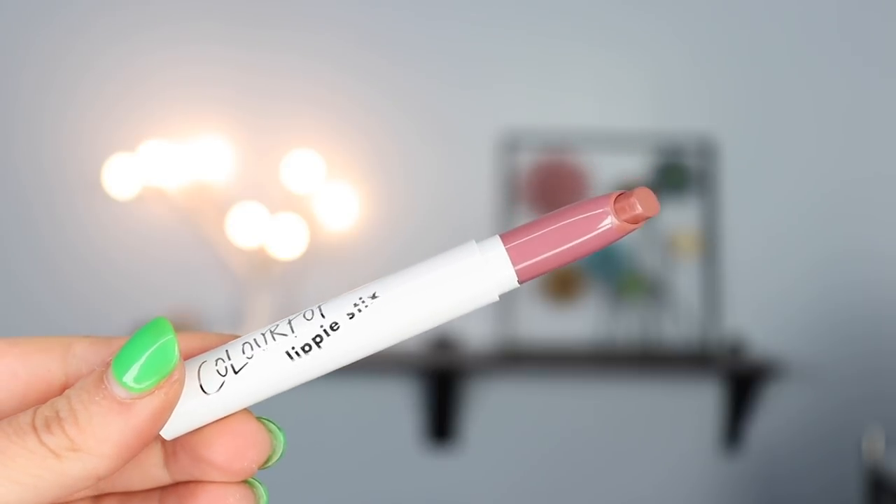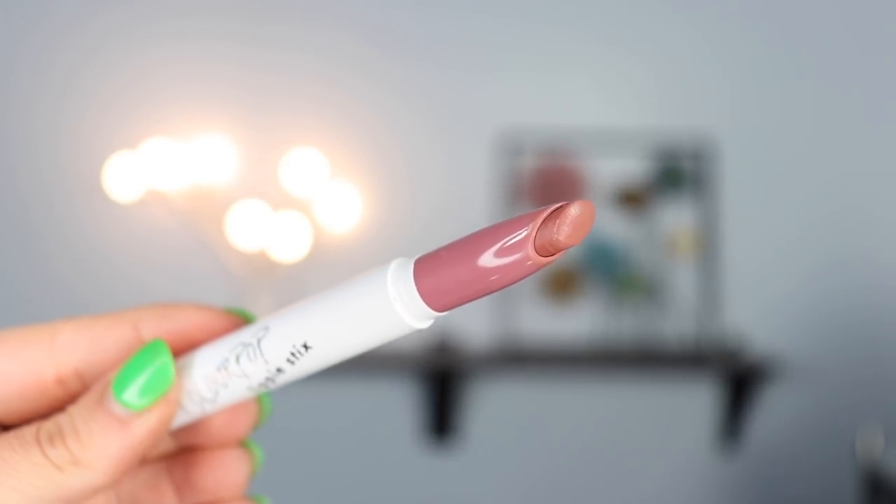Next up I have two products I think will be super similar. The first is a Lippie Stix from ColourPop in the shade 'Oh Snap.' I picked this up because I was watching Angelica's declutter and she talked about how much she loves this shade. It looks like a nude mauve-purple but on the lips it's actually a very very nude lipstick — way more nude than the cap suggests. I love this shade — it's such a beautiful nude.